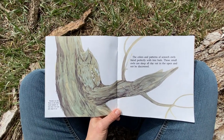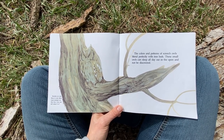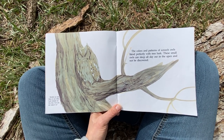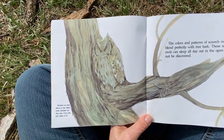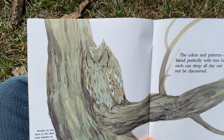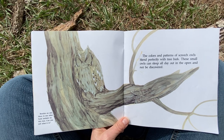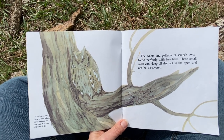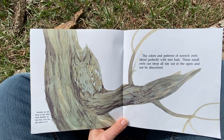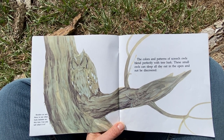The colors and patterns of screech owls blend perfectly with tree bark. These are really cool animals and we do have them in Nebraska. These small owls can sleep all day out in the open and not be discovered. See how it blends in with the tree there? Screech owls have different sounds that they make — some are kind of a low trill, but they also have a high whinny that sounds like a tiny little horse in a tree. So if you hear a tiny horse in a tree, it's probably not a tiny horse in a tree — it's probably a screech owl.